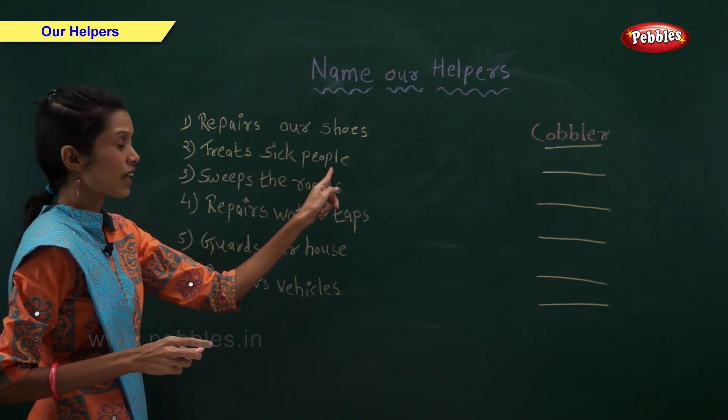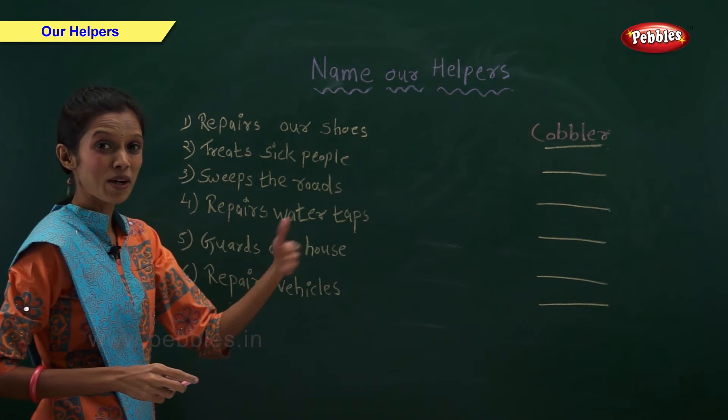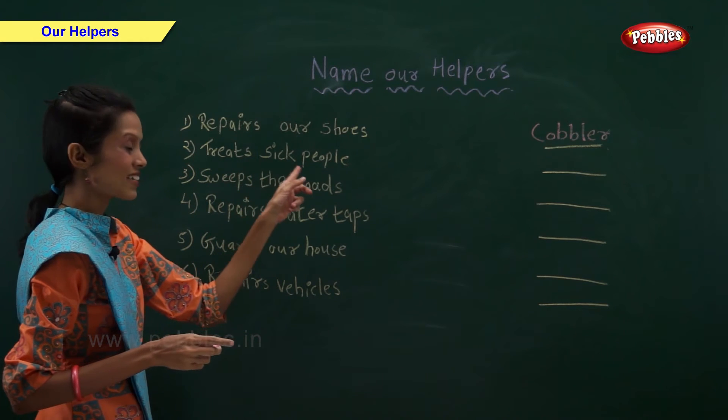Who treats sick people? Doctor treats sick people.